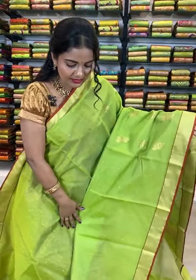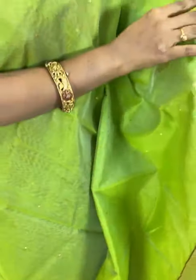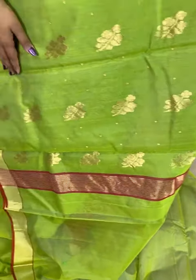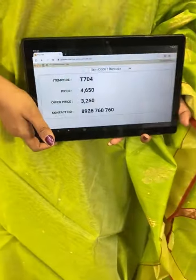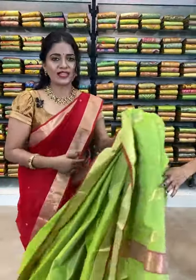Here comes parrot green color saree — all over body you can see lovely bootis, very simple. Coming to the border, it is golden zari tissue border, edges highlighted with brown color. Coming to the pallu, florals with golden zari. In the edge, golden zari stripes on maroon color border. Plain color blouse with border. Saree code T704 — actual price ₹4650, after 30% discount it is ₹3260 only. To purchase, take screenshot now and share on 8926760760. Cash on delivery available and shipping is free all over India. It's pandemic — stay home and shop online.